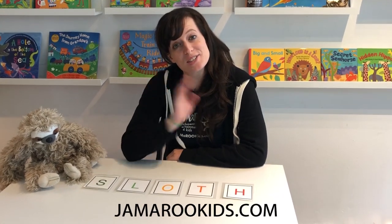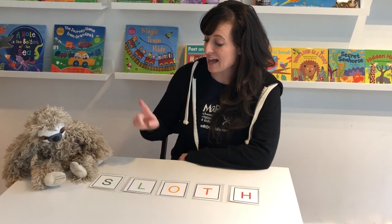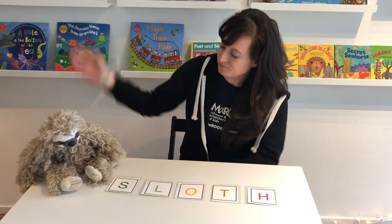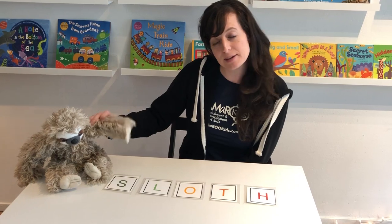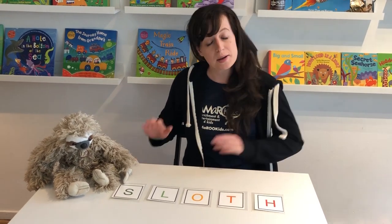Hello! I'm teacher Natalie with Jammeroo Kids and today we're gonna be singing S-L-O-T-H, which spells the word sloth. I brought my friend Sammy the Sloth with me today — he's saying hello. I'm gonna make a rhythm by tapping the table, but you can tap your legs to tap along with me.